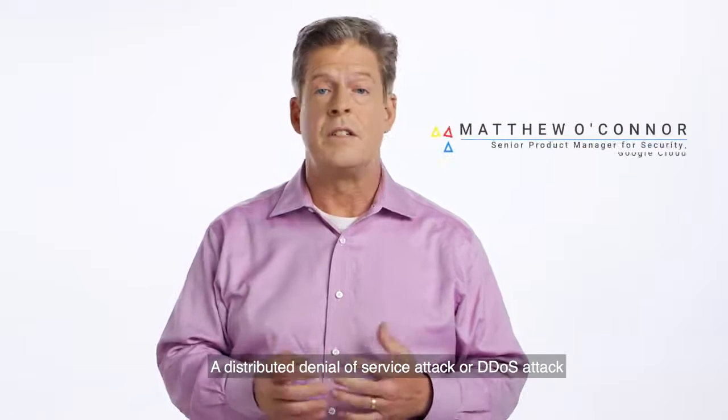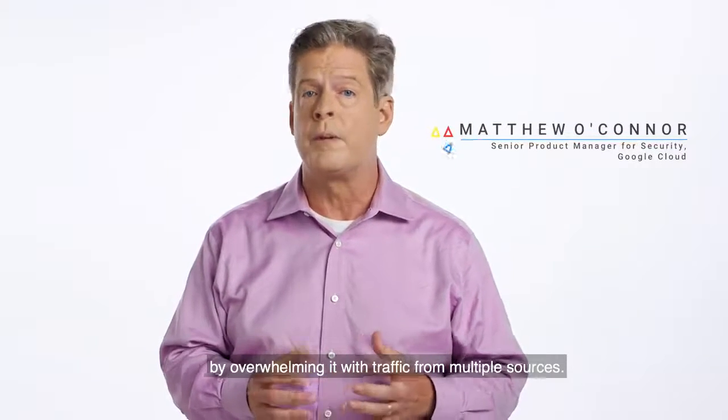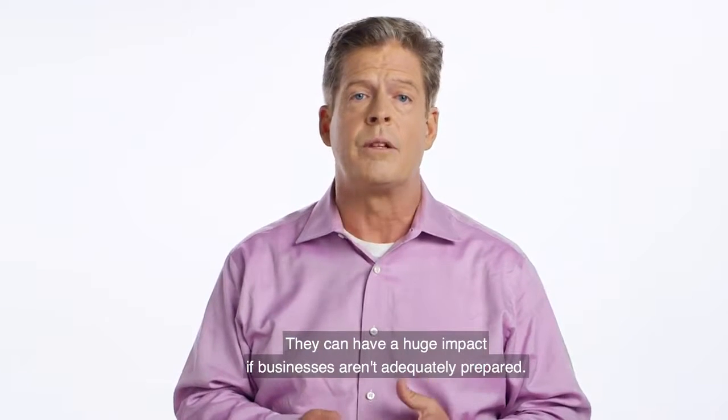A distributed denial-of-service attack, or DDoS attack, is an attempt to make an online service unavailable by overwhelming it with traffic from multiple sources. They can have a huge impact if businesses aren't adequately prepared.